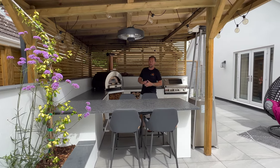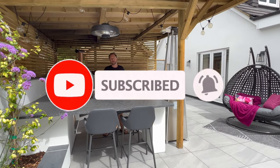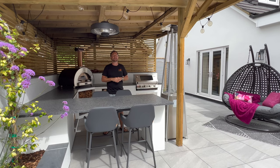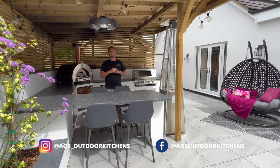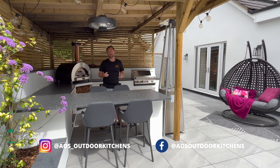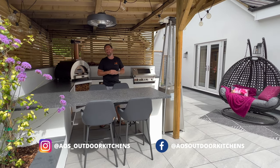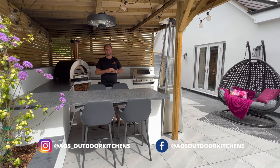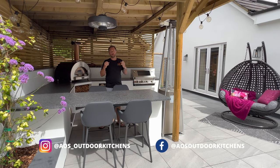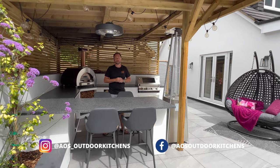I hope you've enjoyed this video. If you want to watch another one for inspiration, I'll leave a link up here. If you're thinking about getting a kitchen yourself or want to see more ideas and pictures of outdoor kitchens and outdoor spaces, we have an Instagram and a Facebook account — head over there, I'll leave the links below. We try to post a couple of times a week to show you what you can achieve. Thanks very much for watching and we'll see you on the next one.